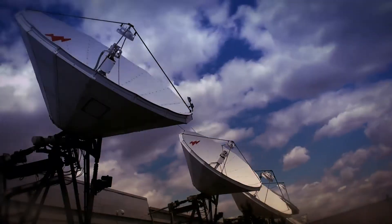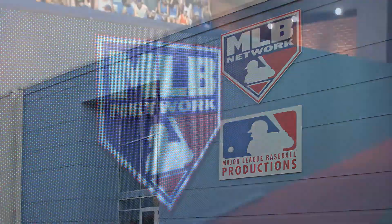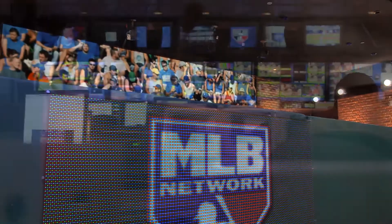Agility enables MLB Network to reach 70 million homes and enables us to provide 100% uptime so that we can never let our fans down.